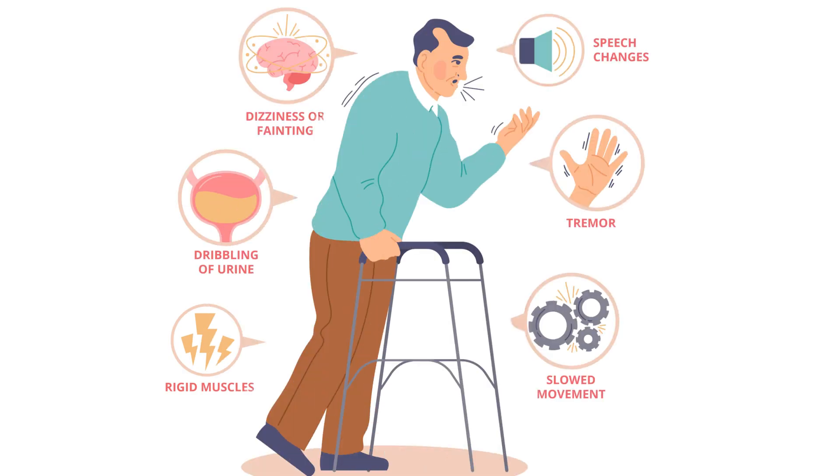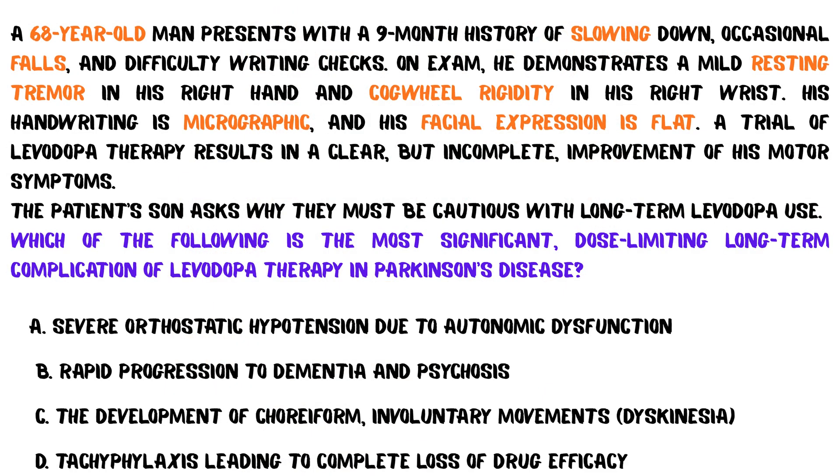Before we dive into the dopamine pathways, let's test your knowledge. Can you answer this clinical question? Lock in your answer now. We will discuss the correct choice at the end of this video.